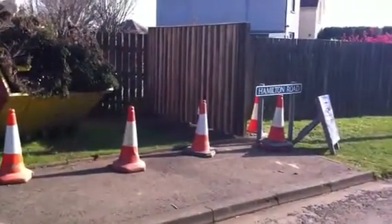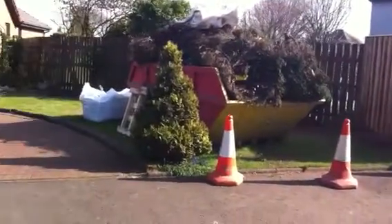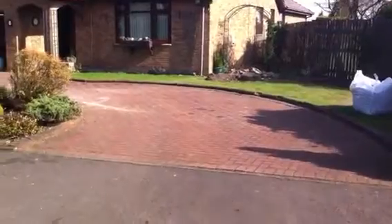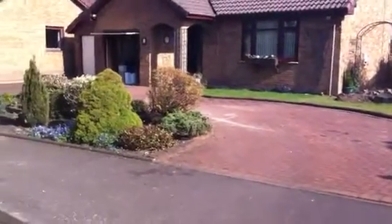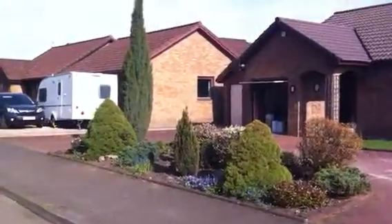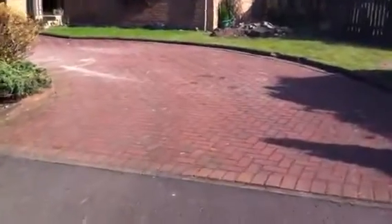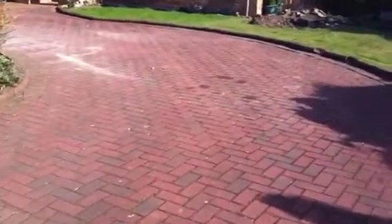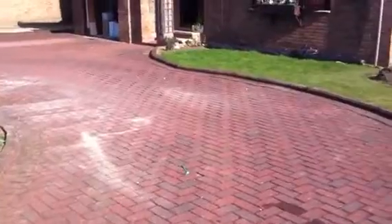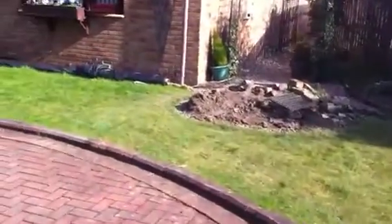This is the before pictures at Hamilton Road in Larbert. Full horseshoe-shaped driveway with all trees and features — this is all coming out. An old traditional driveway. Old water feature, old grass.